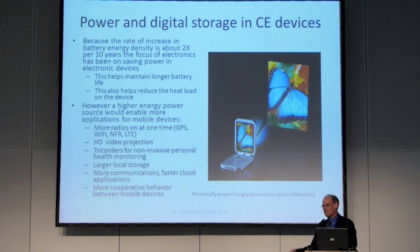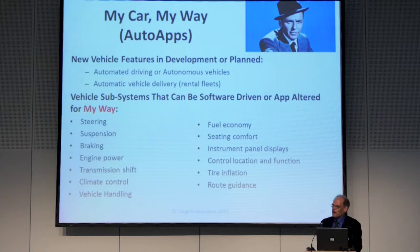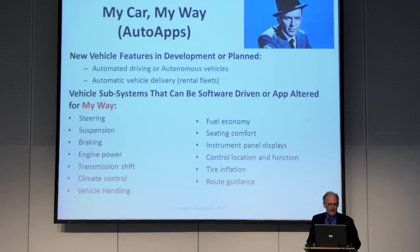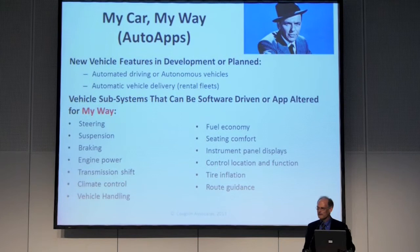Our cars are becoming mobile application platforms. Everything's a computer nowadays, and cars are computers. Some of the German car companies have been leading in these areas. New vehicle features and development are planned for automated autonomous vehicles — you've heard several mentions of Google's autonomous vehicles and others. Automatic vehicle delivery can have vehicles on the road delivering stuff with nobody driving — fleets of these things.